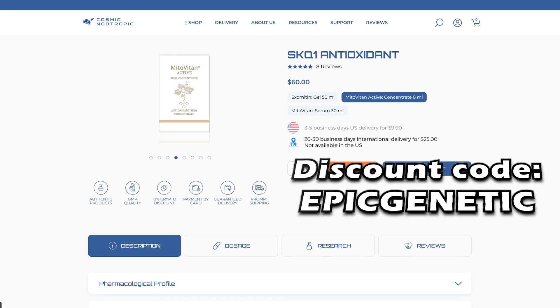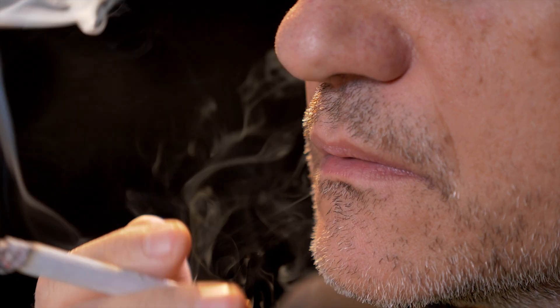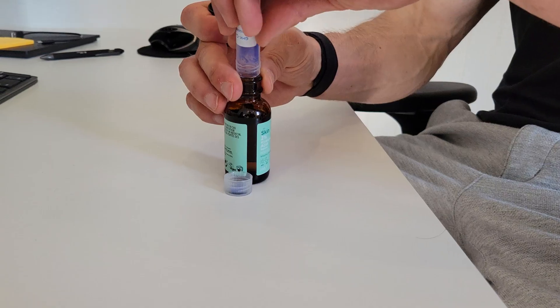I've been using Cosmic Nootropic for four years — a very high-end retailer with good quality products and customer service. To summarize: SKQ1 isn't a miracle cure, but over coming years, reducing UV damage and upregulating collagen production all comes together, especially with a good lifestyle — not smoking, a solid diet, and minimizing UV damage. Combined with a good skincare protocol you really can see a difference over time. If you liked this video, check out the one on mixing my own GHK-Cu topical serum, which can boost collagen production by 70 percent.